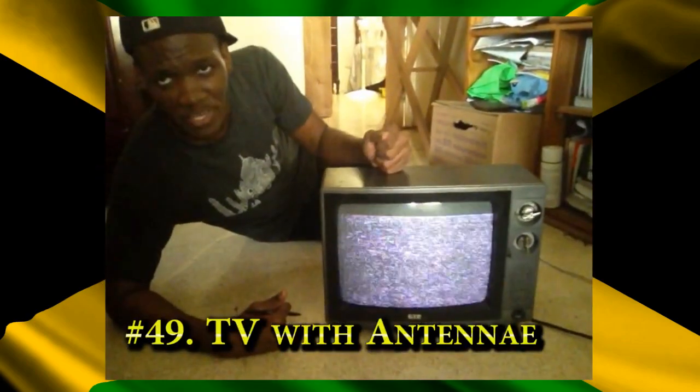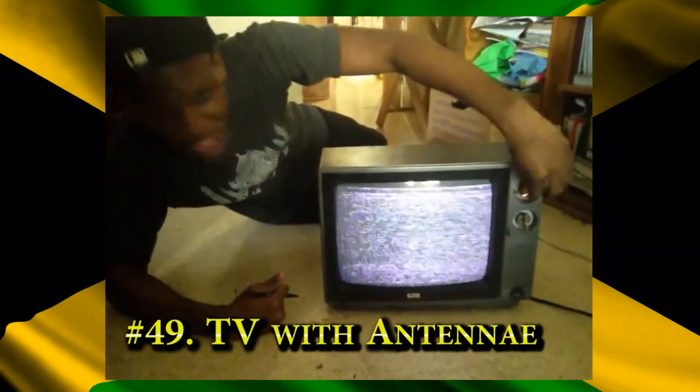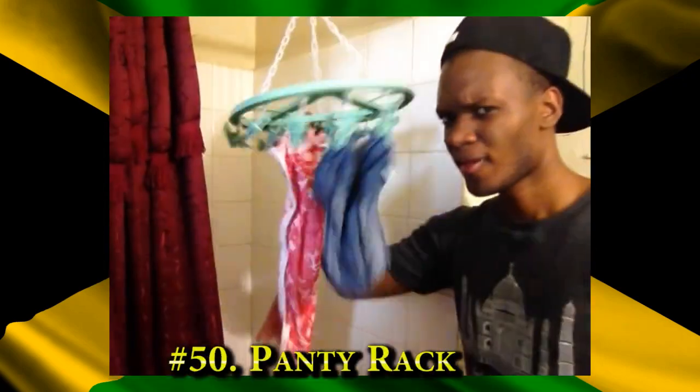You see, if you are a real authentic Jamaican then you must know them. One of them old-time, long-time TVs — I don't know about the antenna them, but you must remember the TV. If you want to enter so you have to move so, and if you want to show better you have to — the panty rack.